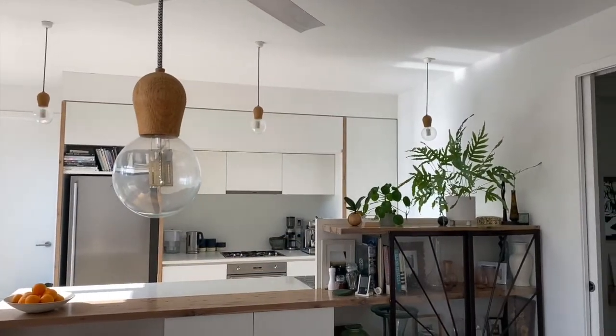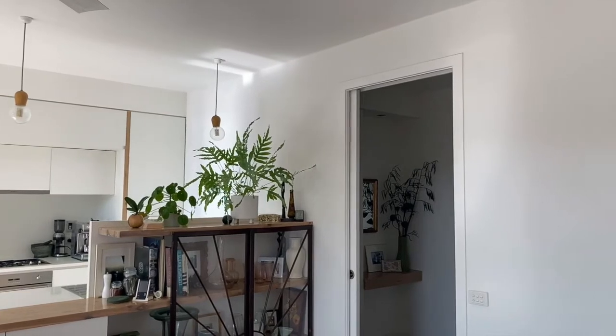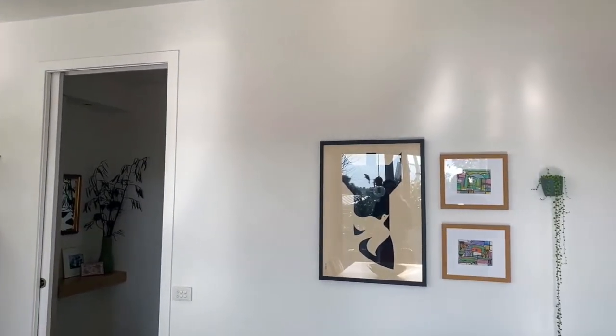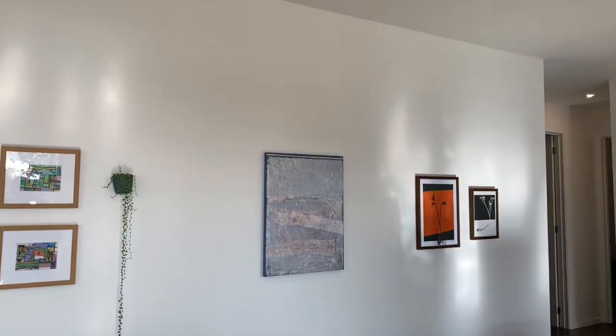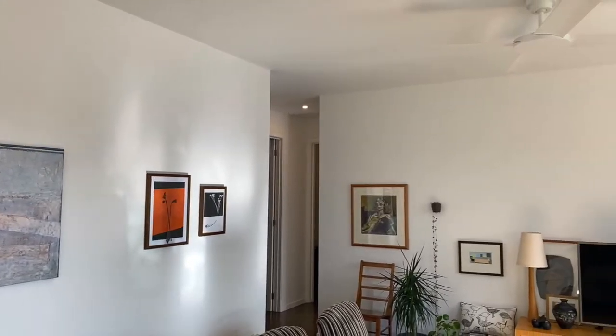The open-plan living area incorporates recycled elements not only in the brickwork but also in the 1930s Sunrise Cabinet Doors and the SuperCheck Plasterboard which is 35% recycled materials, the wall and ceiling insulation made from recycled glass bottles, and the 1950s refurbished lounge.